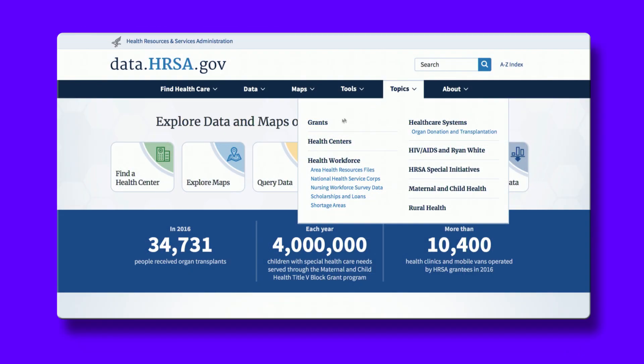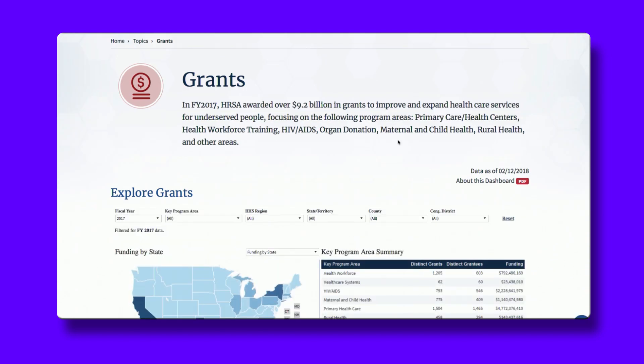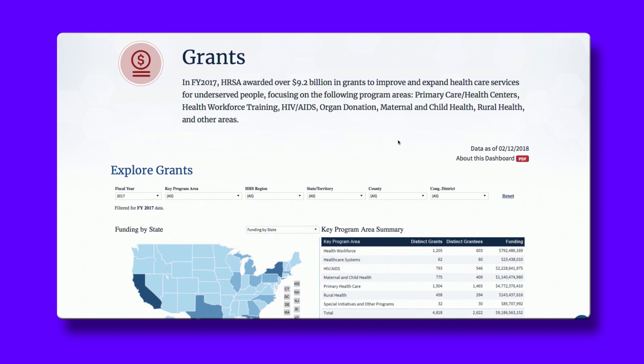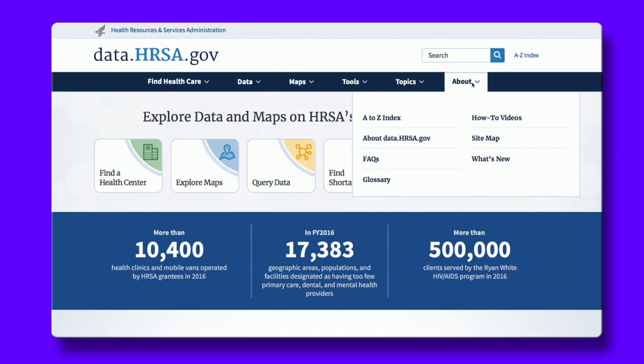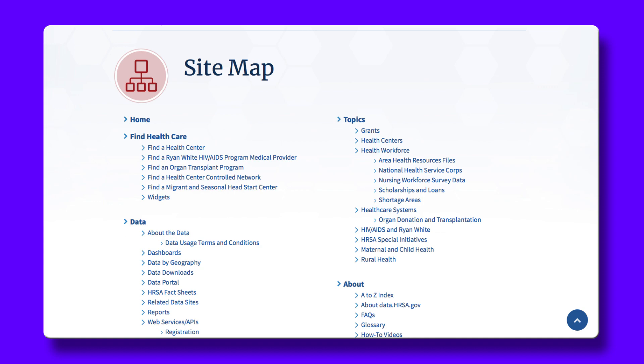Topics will take you directly to information on the topic you're interested in, including HRSA key programs with interactive dashboards. And About contains all the details you need about what's available on our new site, answers to frequently asked questions, and a site map that you can use as a guide.